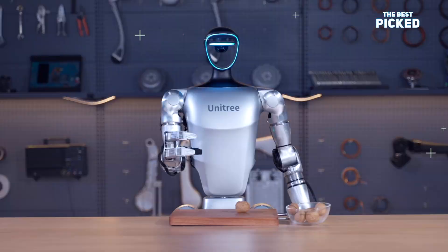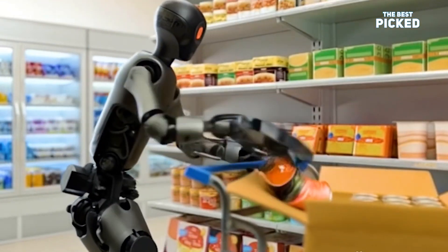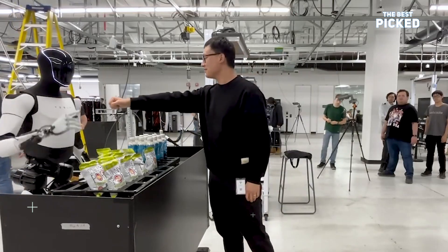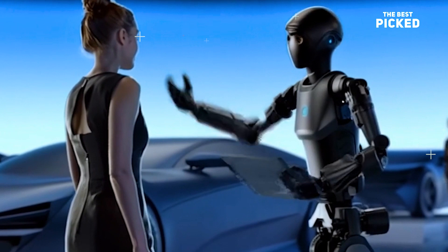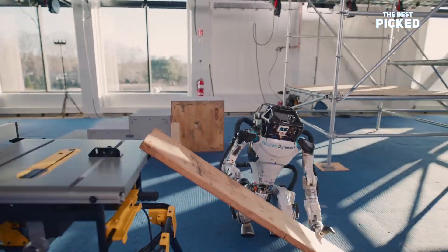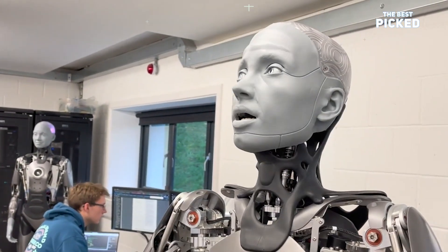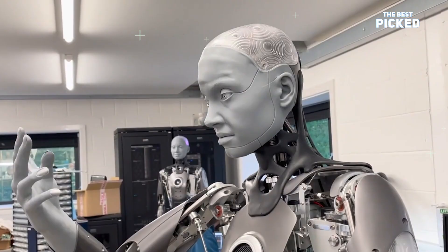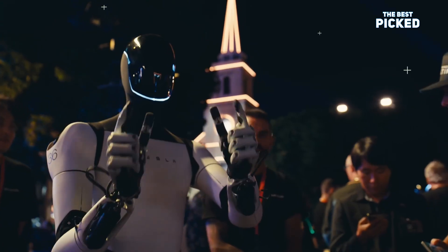And that's our list of the top 8 humanoid robots. Each one brings something unique to the table, from lifelike companions to industrial powerhouses. Which one blew your mind the most? Let me know in the comments below. Don't forget to like, share, and subscribe for more awesome tech content. Thanks for watching, and I'll see you in the next video. Until then, stay curious and keep exploring the future.